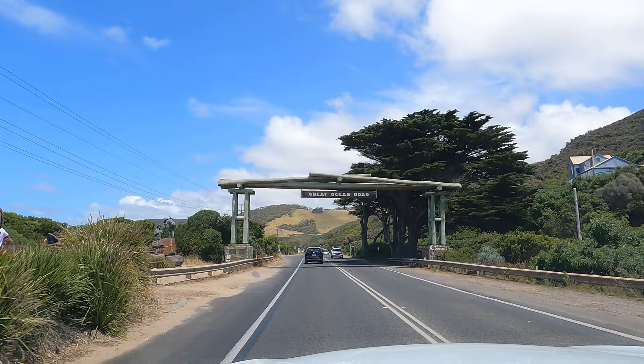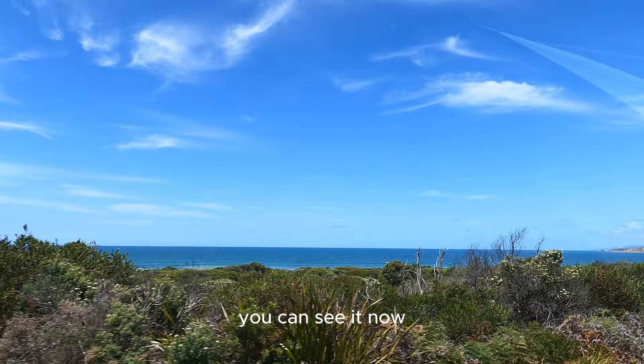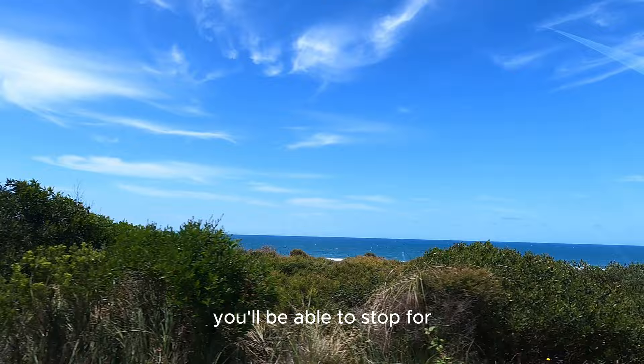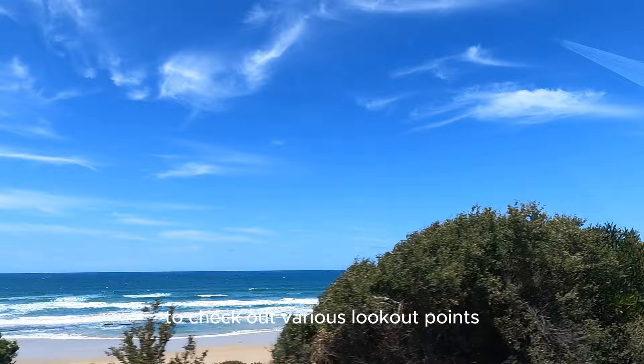I say this because you've got so many lookout points on the way on Great Ocean Road and you're literally driving by the ocean. Here you go, you can see it now. If you start early in the morning, you'll be able to stop for some great beaches along the way and make multiple stops on this Great Ocean Road to check out various lookout points.